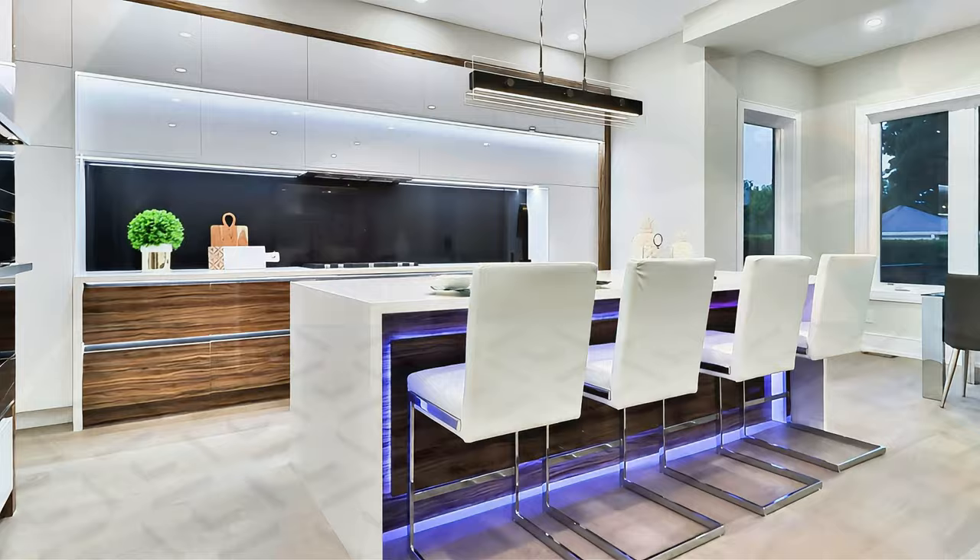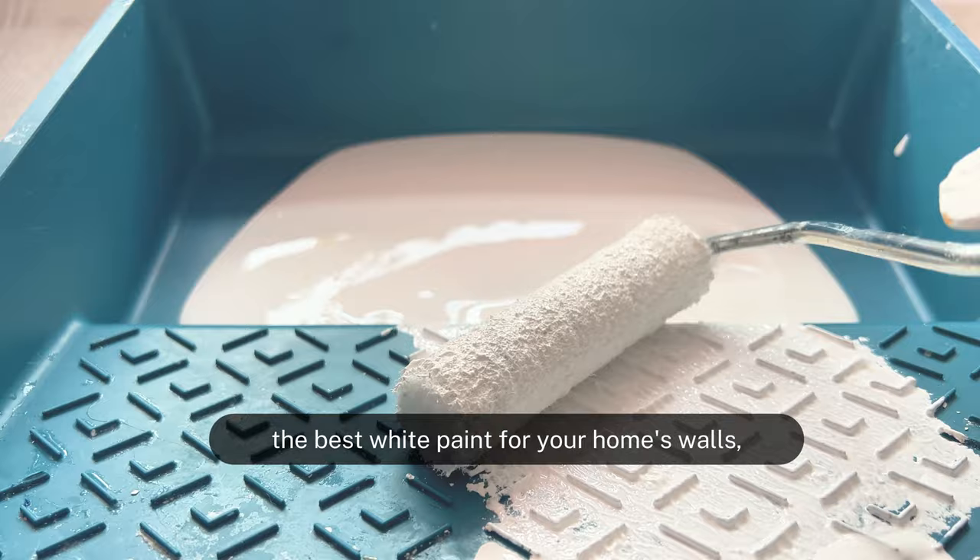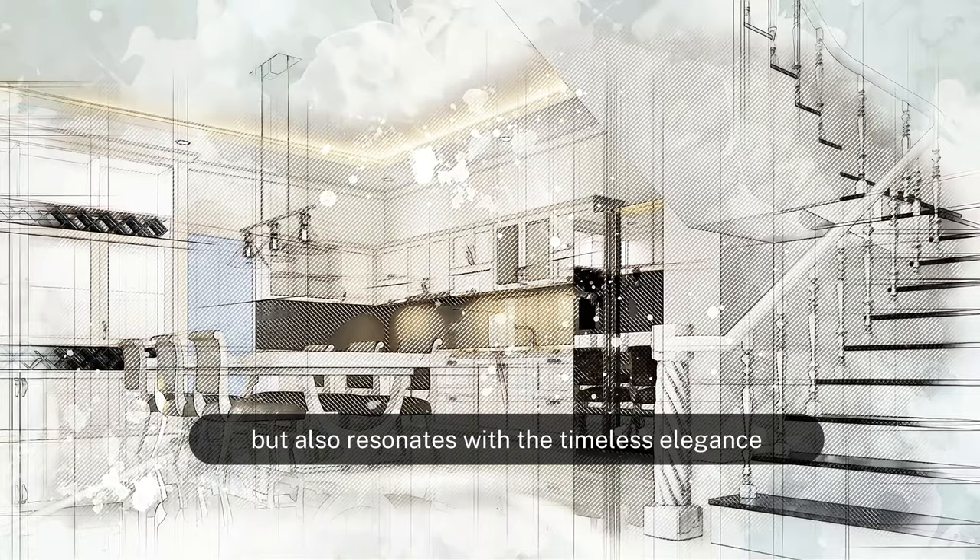Now let's dive into how you can pick the best white paint for your home's walls, ensuring your space not only looks fabulous, but also resonates with the timeless elegance that white paint has brought to interiors.